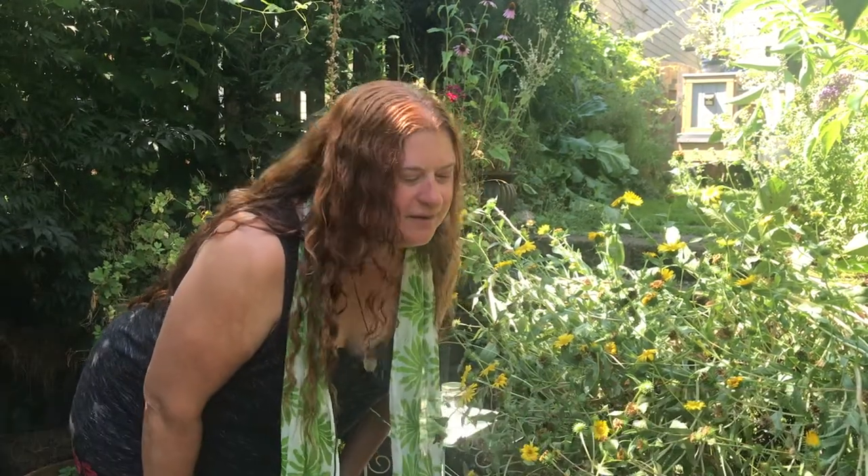Hi, Dr. Mindy Curry here. I'm a naturopathic doctor in Portland, Oregon.